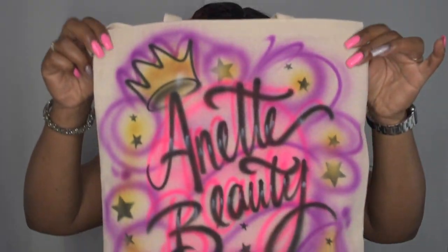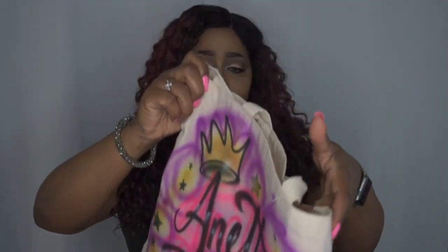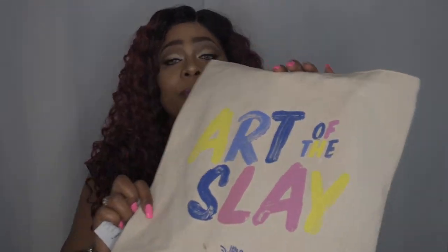I'm glad It's a Wig is starting to do things like this. It's a great platform for everyone to come together, mingle, and get to know each other. I absolutely enjoyed myself, and so did my guests. They had all kinds of things there — these bags, which are super cute. I had mine customized with my name, and on the back it says 'The Art of Slay.'